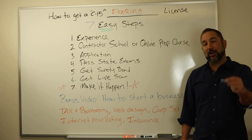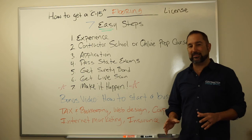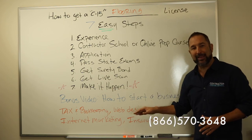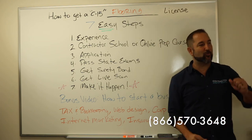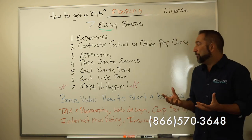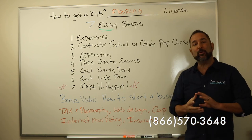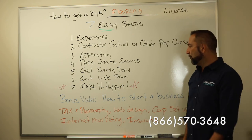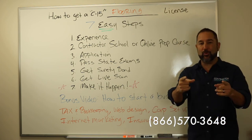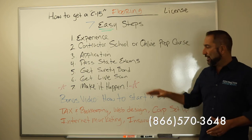And finally, number seven — what I believe to be the most valuable and most important part of this easy seven step process — is this: you got to make it happen. How many of you know there are all kinds of dreamers in the world? People think, well, one day I want to do this. There's a lot of people who have that one day problem. People who reach success in life are the ones who take that first step and move forward, and that's what we do. We help you take that first step.